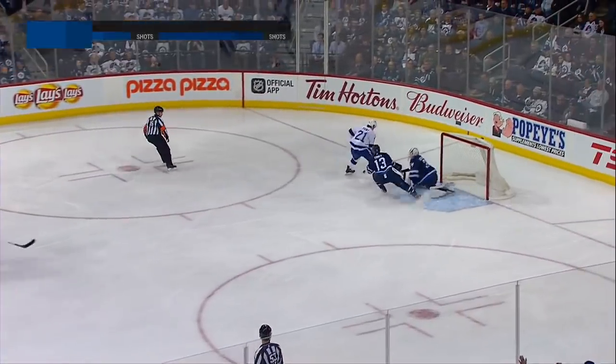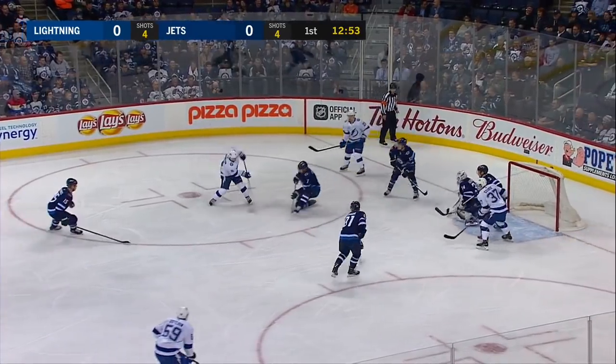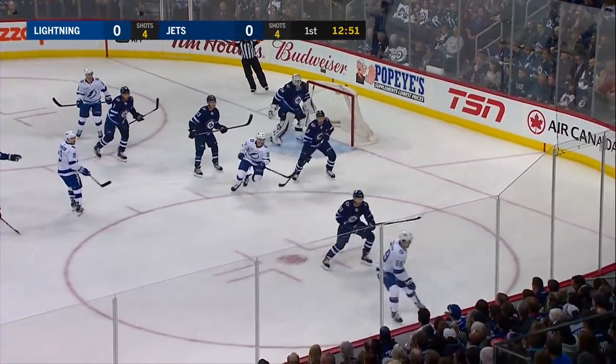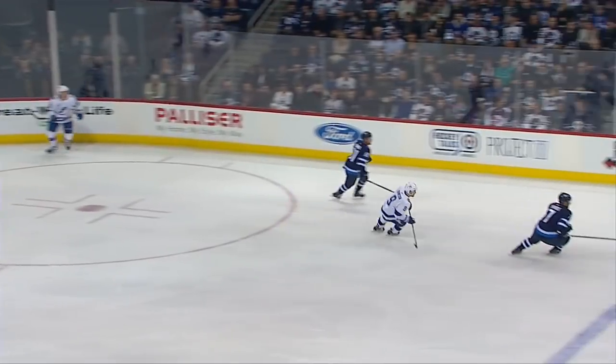Into Point, behind it, fast and he couldn't get the backhand organized. Bothered by Tanev. Here's Johnson, walks in front, shoots off the goal post. Sticks out at Hutchinson — I think he did get a shot away.